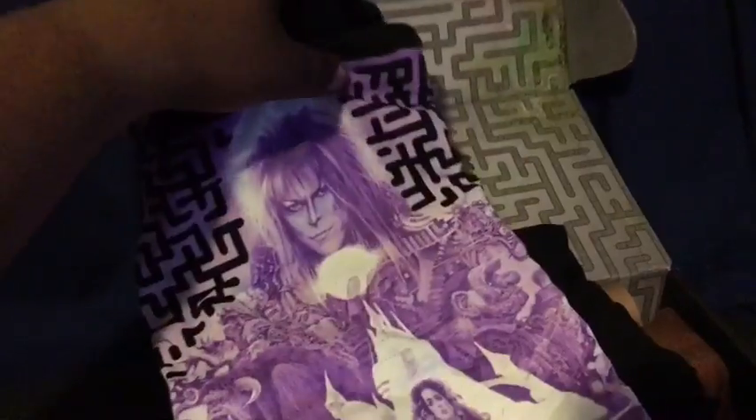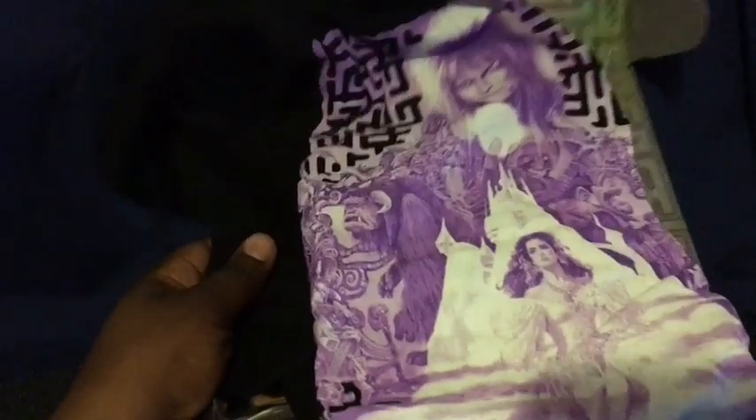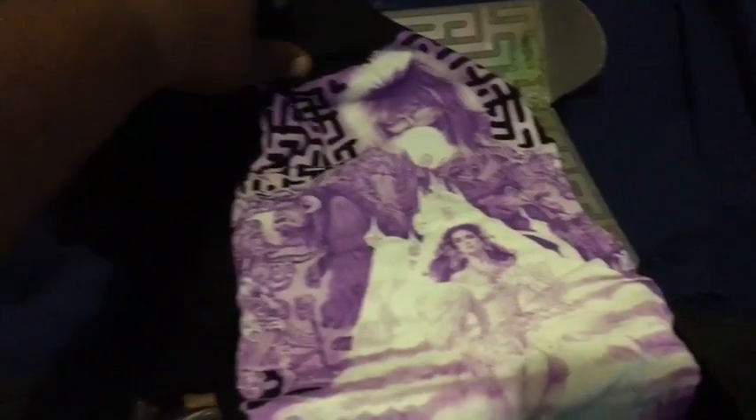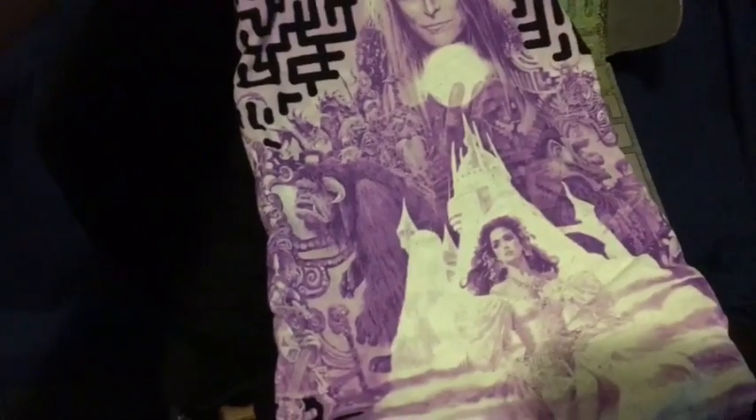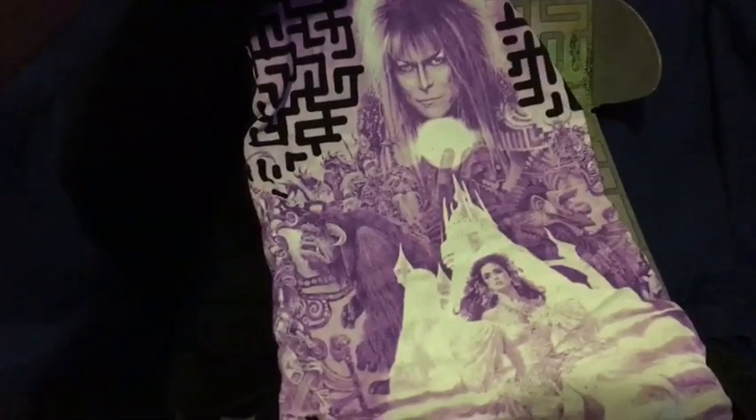And then we have this t-shirt. The box has some art which we'll look at later, but the t-shirt — let's flip that out. That is a pretty cool design. So that's cool — that's the t-shirt for this month.